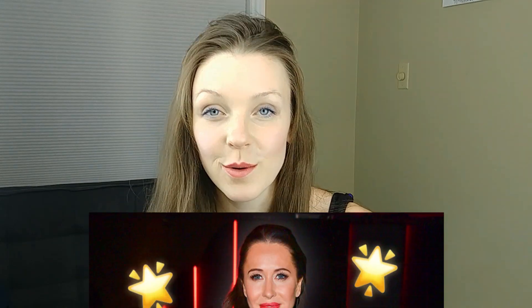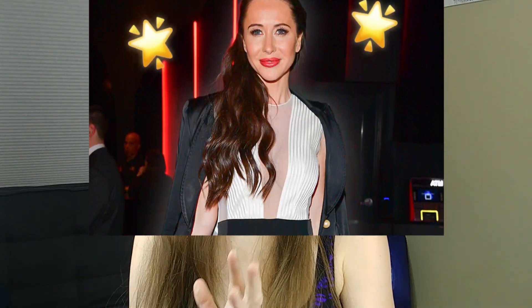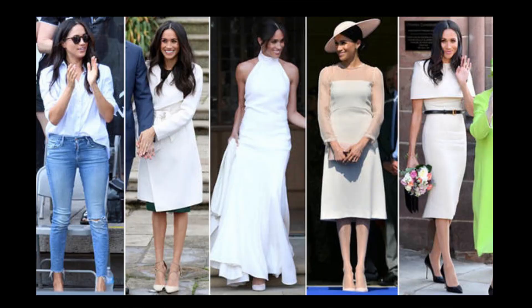Behind Meghan Markle's style we have Jessica Maroney. This stylist works closely with the Duchess in picking out all the outfits for her special events. You can see Meghan wearing very modern and asymmetrical cuts — unlike Kate Middleton, she isn't afraid to be quite daring in her style of dress.